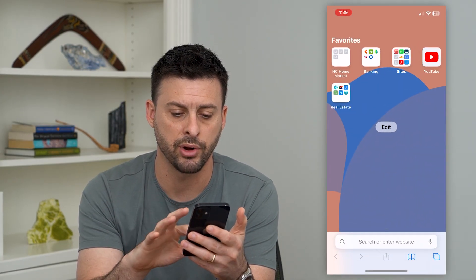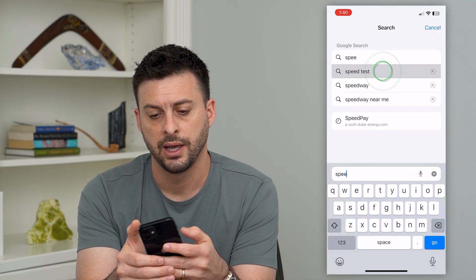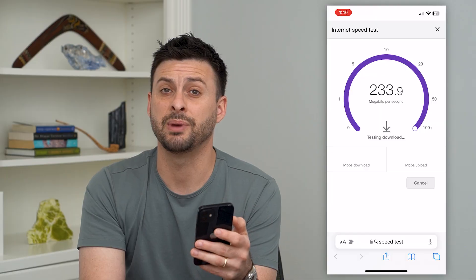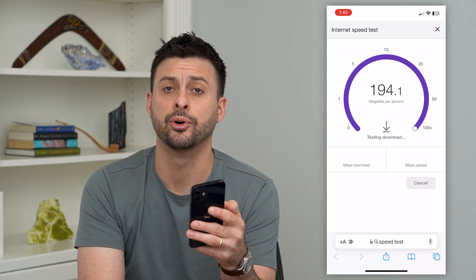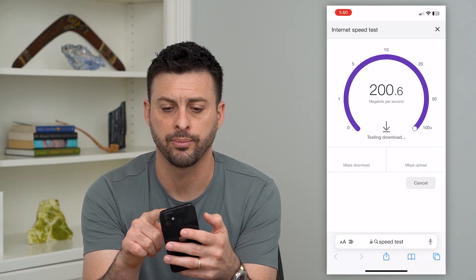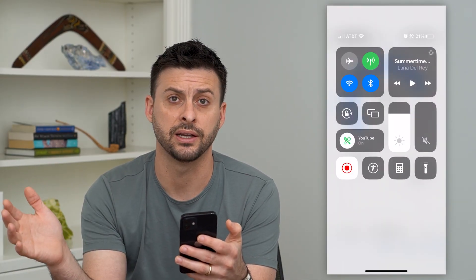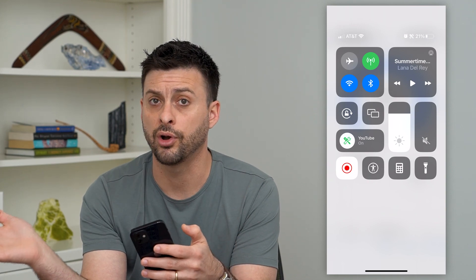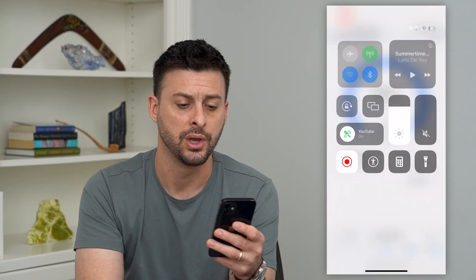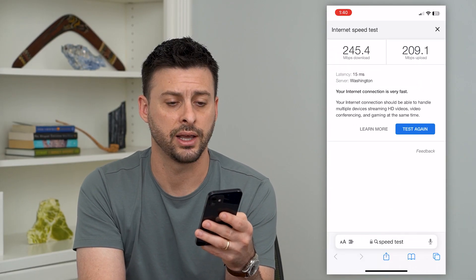So let's hop out of here and open up a web browser. We'll type in speed test and run a quick speed test. Basically, what we're doing is checking to make sure that you have a good and stable internet connection. If you don't, you can always just swipe down from the top right and switch from Wi-Fi over to cell data, or if you're on mobile data, you can switch and connect to a Wi-Fi network. So go back and forth and find the best and stable internet connection.